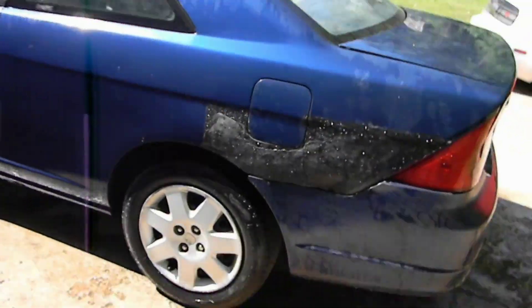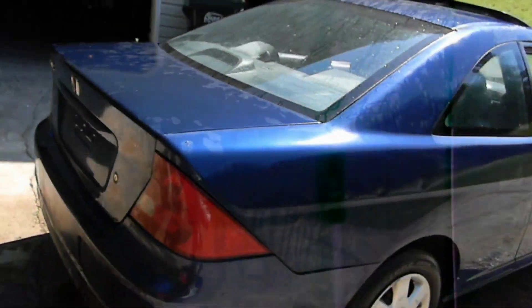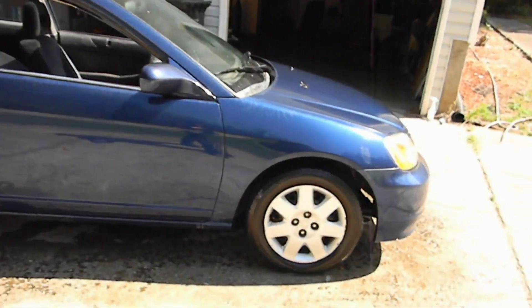Now somebody did try to do some bondo work here, and I just blacked it out — makes it look a little bit better. Other than that there's no huge dents in the car, the paint's in okay condition, and the tires are actually really good.